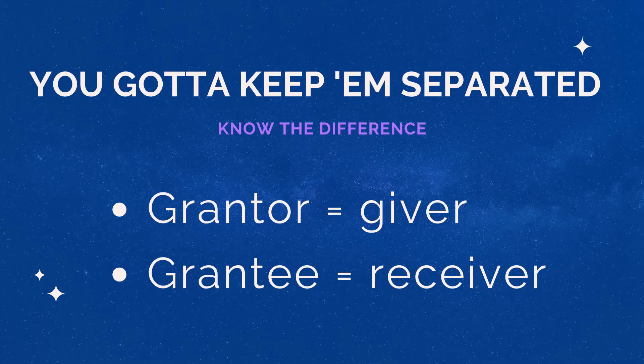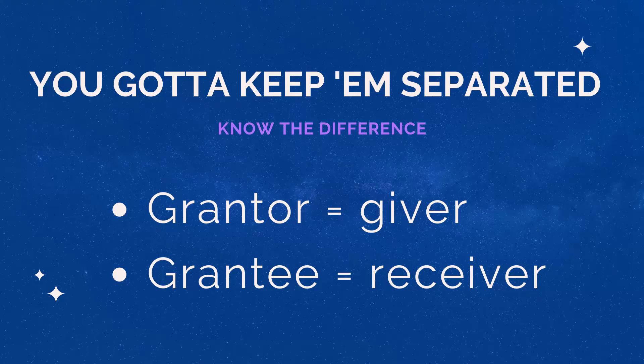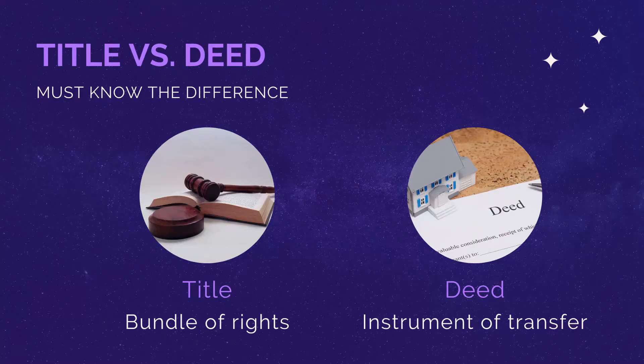Another area to really nail down and get distinct is grantor versus grantee. Just think of grantor and giver — the end of those two words kind of sound similar. Grantor, giver; grantee, receiver. Once I started using that hint, I never forgot it. Title is that legal bundle of rights and the deed is the legal instrument used by the grantor, the giver, to transfer title of real estate to the grantee, the receiver.